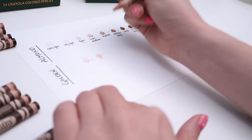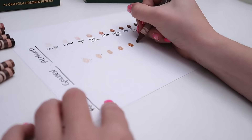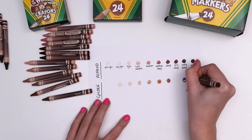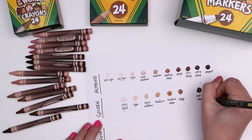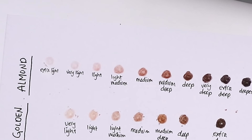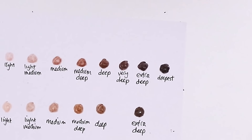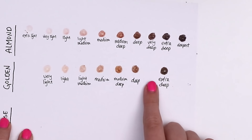Once I composed myself, I proceeded to swatch the golden undertones, starting lightest to deepest, lining them up with the almond undertones. With almonds, you have extra light, very light, light, light medium, medium, medium deep, deep, very deep, extra deep, and deepest. Whereas with golden, you're missing extra light, very deep, and deepest.